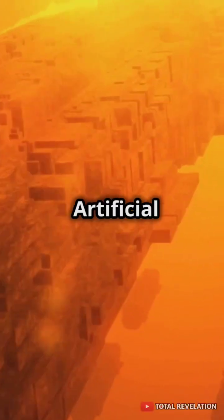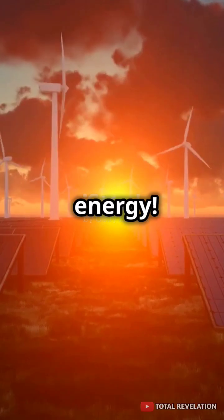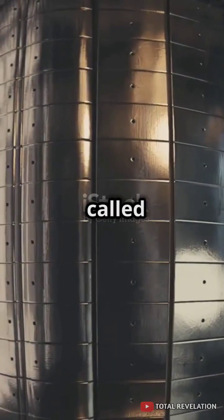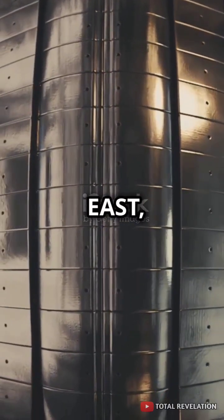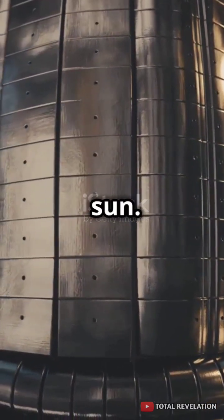This is why you need to know about China's artificial sun — it could change everything we know about energy. Officially called the Experimental Advanced Superconducting Tokamak, or EAST, this project aims to replicate the nuclear fusion process that happens in the core of our sun.